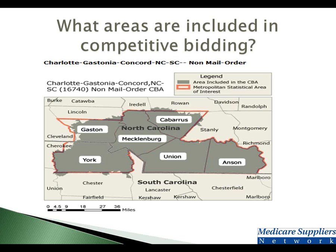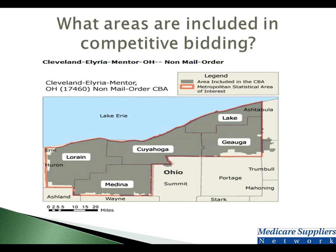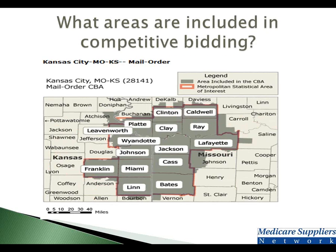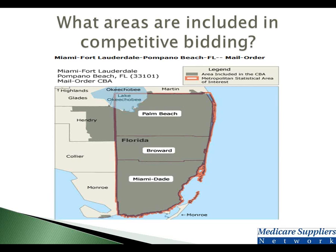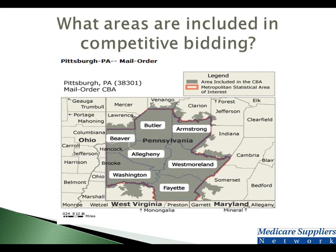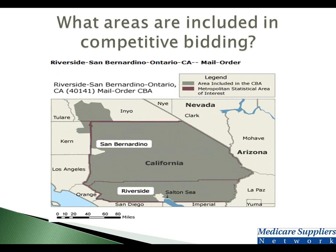Here is the North Carolina/South Carolina competitive bid area. Here is the Cleveland-Elyria-Mentor competitive bid area. Here is the Dallas-Fort Worth-Arlington, Texas competitive bid area. Here is the Kansas City, Missouri and Kansas competitive bid area. Here is the Miami-Fort Lauderdale-Palm Beach County competitive bid area. Here is the Orlando-Kissimmee, Florida competitive bid area. Here is the Pittsburgh, Pennsylvania competitive bid area. And lastly, here is the Riverside-San Bernardino-Ontario, California competitive bid area.